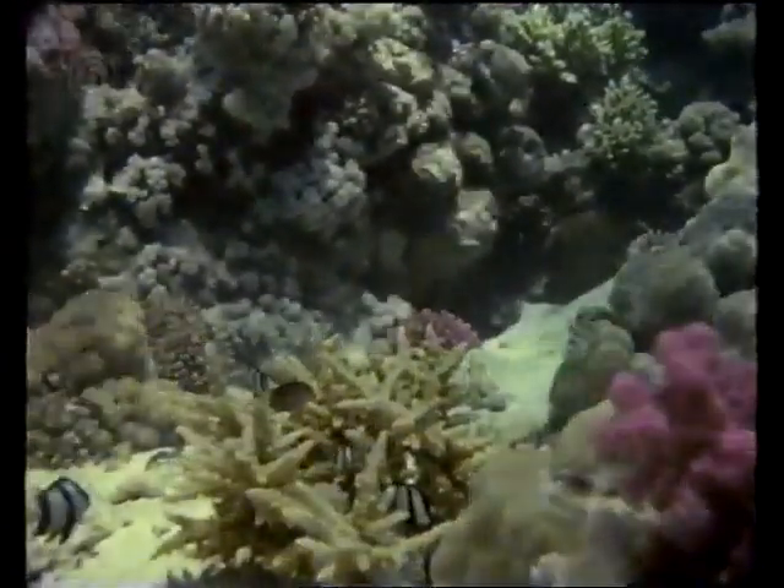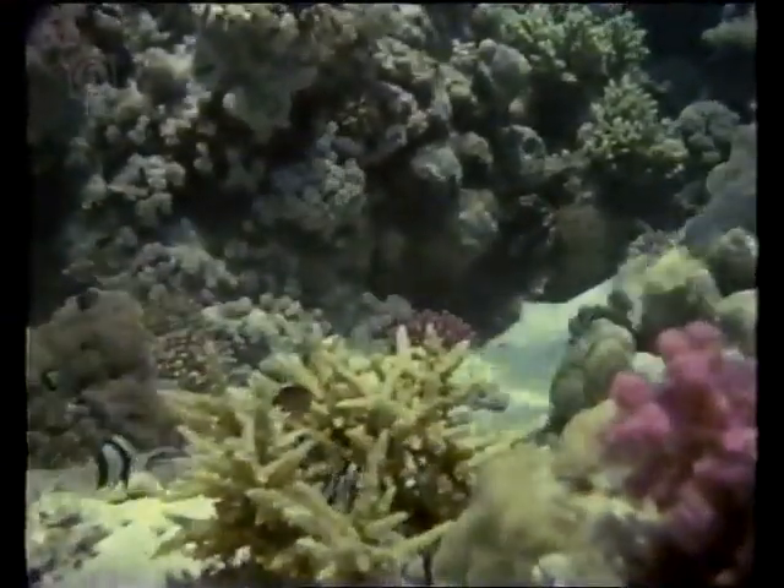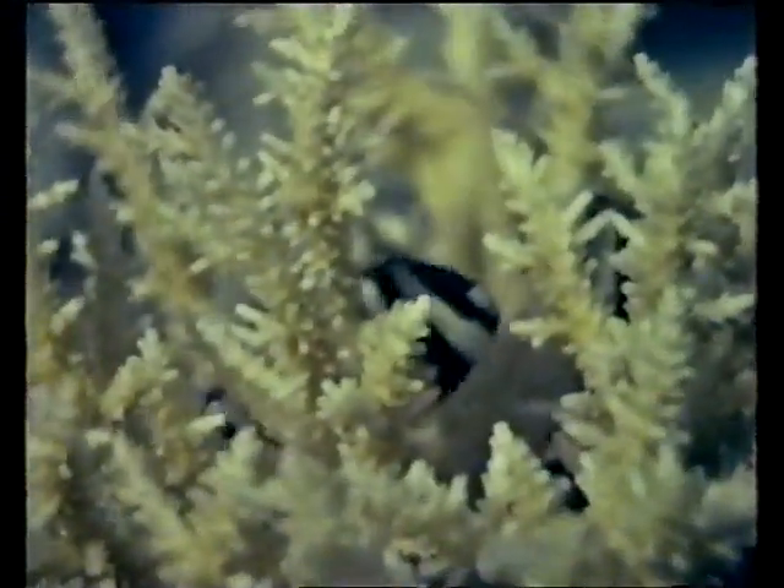This is the black and white dascyllus, a widespread coral fish known also as a banded puller. It uses the coral as a hiding place when danger threatens.